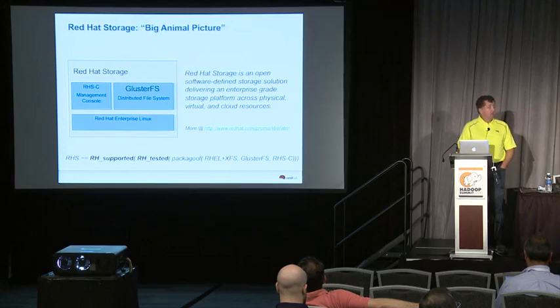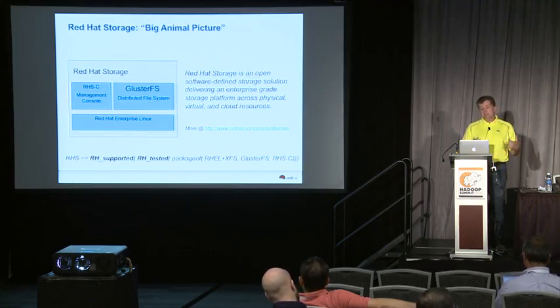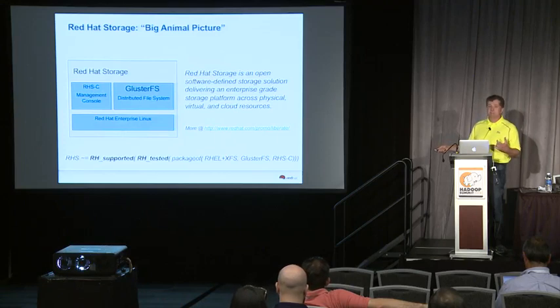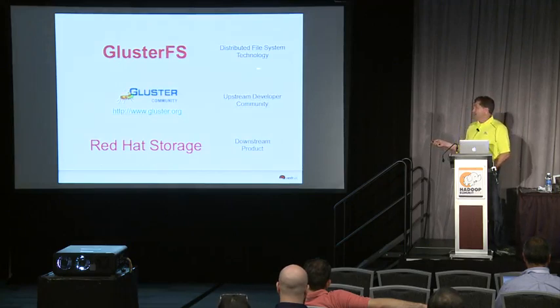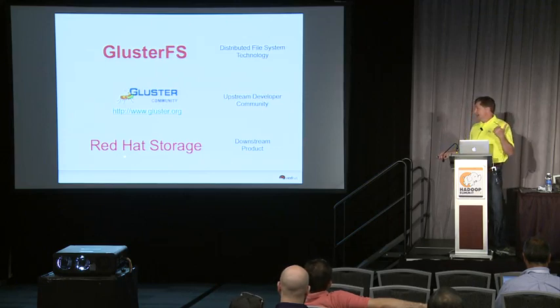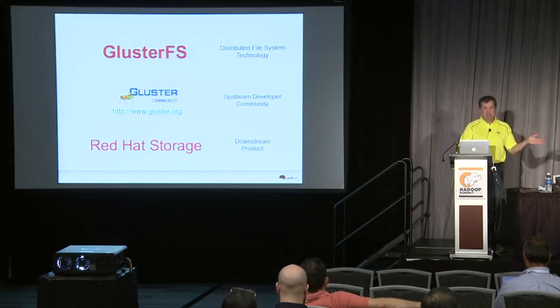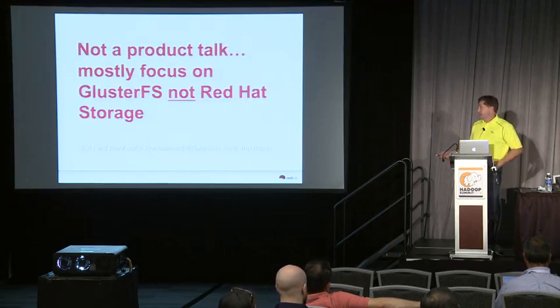Just a quick primer on terminology. Red Hat storage is a product that bundles the Red Hat storage console, the Gluster distributed file system, and Red Hat Enterprise Linux together — a Red Hat supported and tested package of those components. GlusterFS refers to the distributed file system technology. Gluster.org is the upstream developer community. Red Hat contributes upstream, then does certification, testing, and stabilization to create the downstream product. It's 100% open source, like every other Red Hat product.